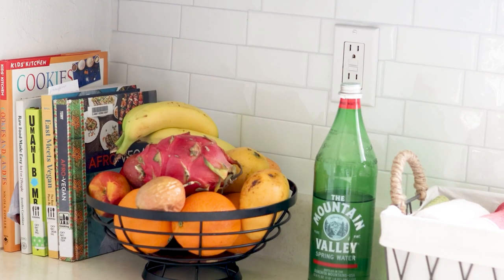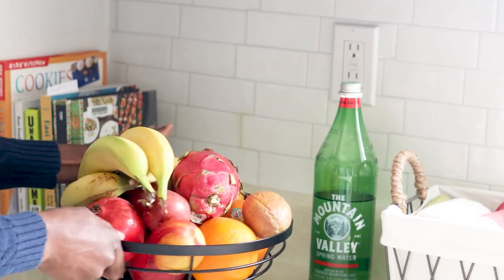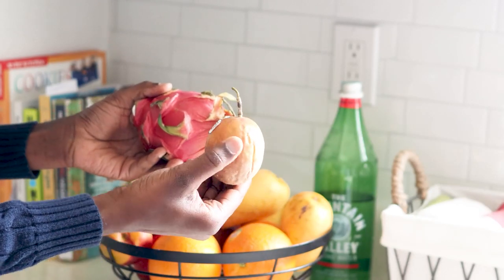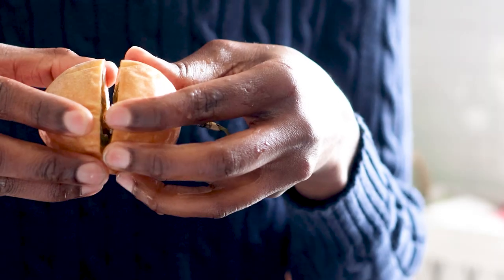Next on our kitchen tour is my fruit basket. What I love most are tropical fruits like mangoes, dragon fruits, and passion fruits — things outside of strawberries and other berries. I love the patterns on the inside of them. I think the inside of fruits are so beautiful. Alright Kim, just calm down — they're just fruits.